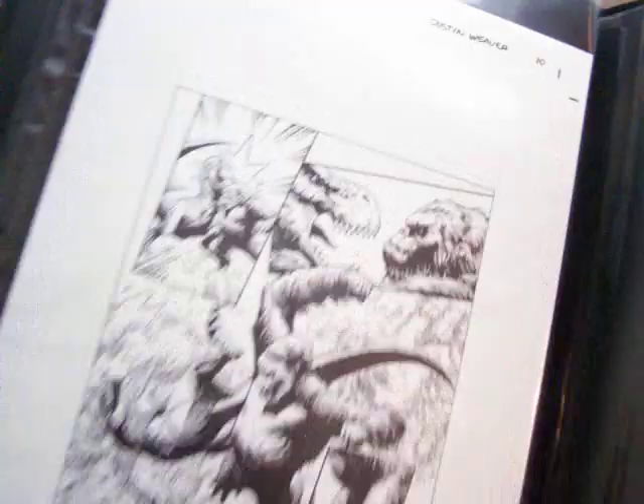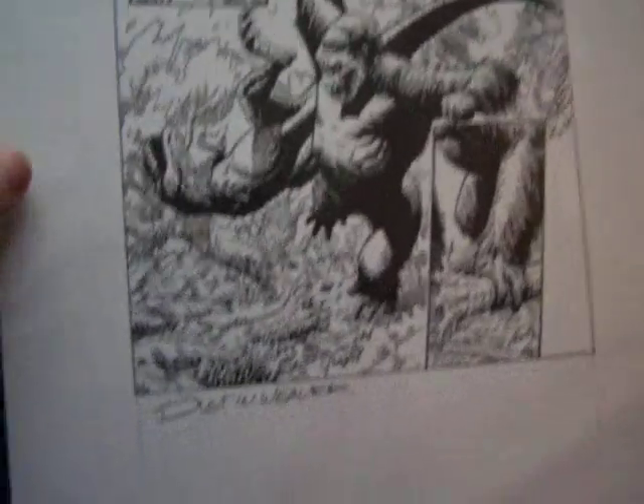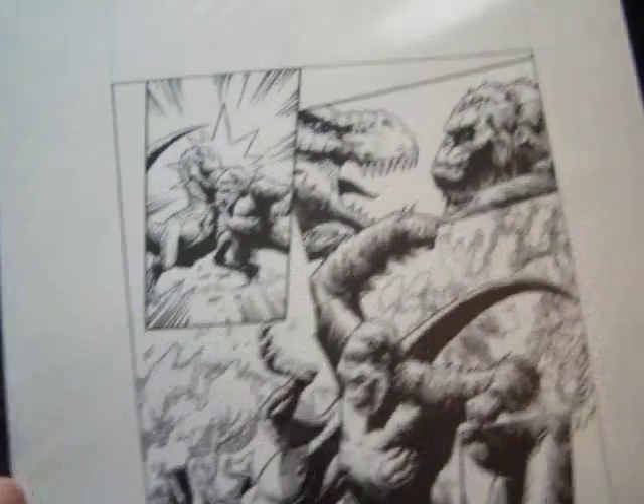And here we have a King Kong — Kong is King, by Dustin Weaver. Signed by him. I really like the guy's art.